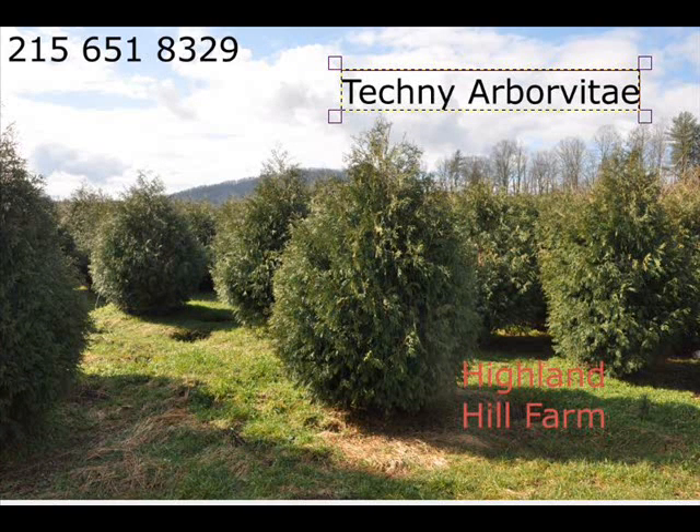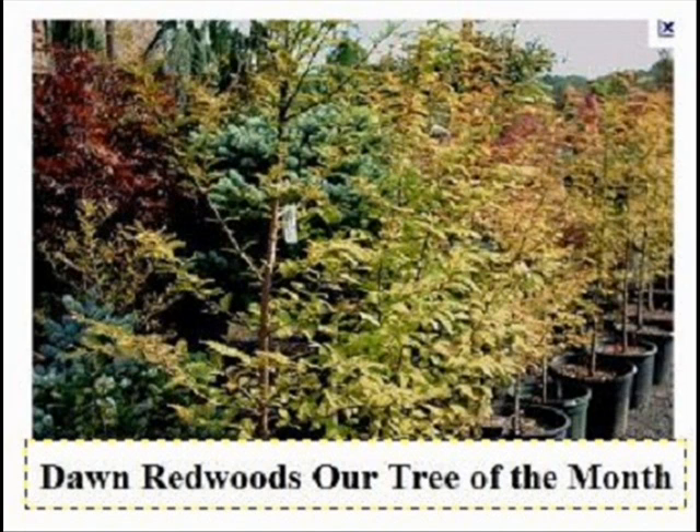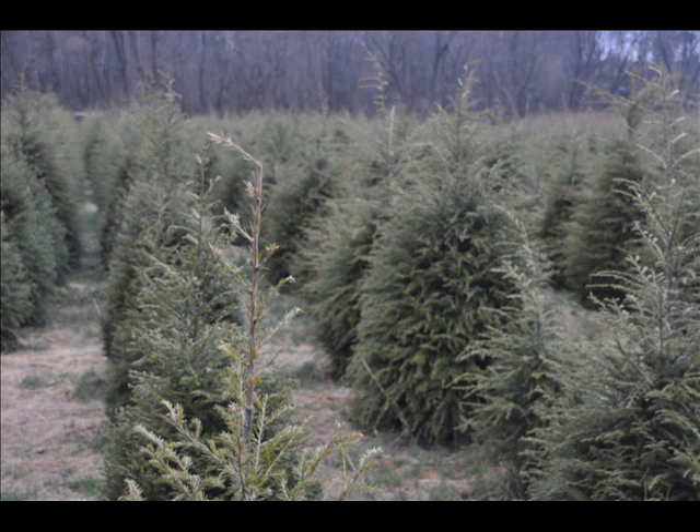In the way of shrubs, we have Arrowwood Viburnums, Bayberry, Black Haw Viburnums, and a whole range of Viburnums. We also carry Dogwoods — Red Twig and Silky Dogwoods — as well as Elderberries.